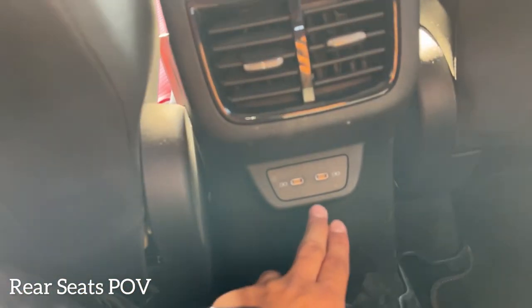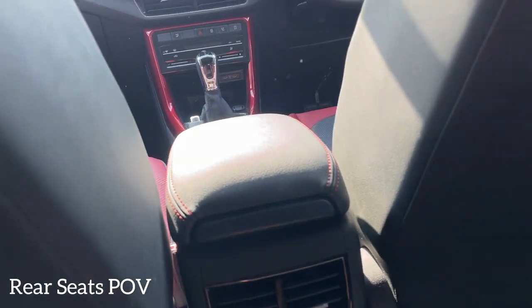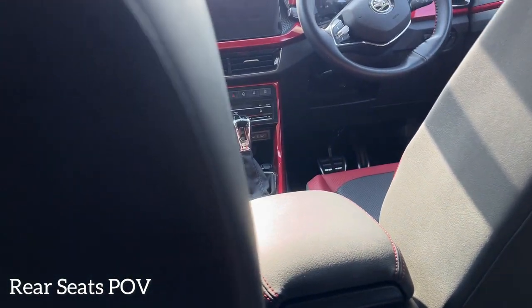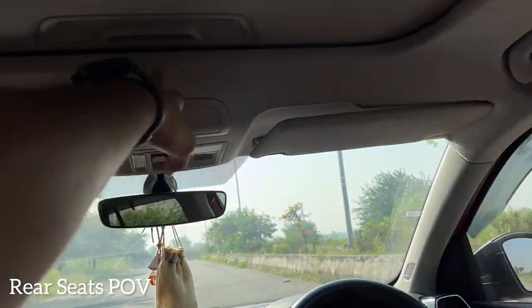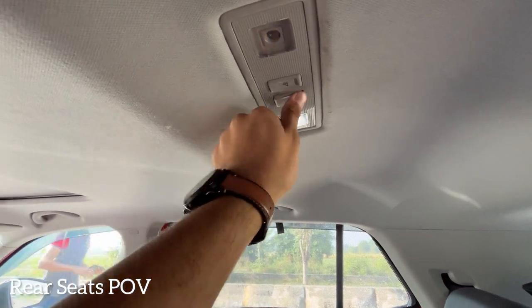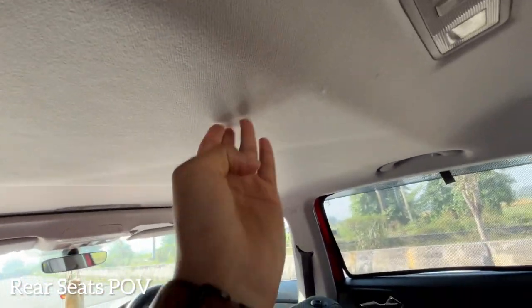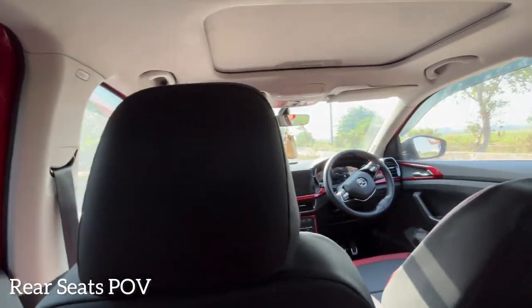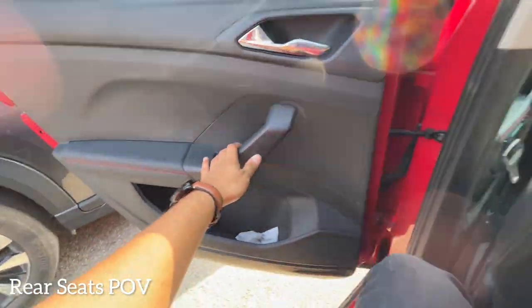The Kushaq gets a tiny single-pane sunroof and a grab handle. The LED cabin lights are a nice touch, though the buttons feel a little flimsy and the roofline is also slightly flimsy — typical Skoda cost cutting on the 2.0 platform. Getting in and out of the car is decent enough.